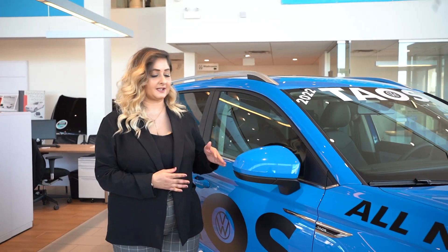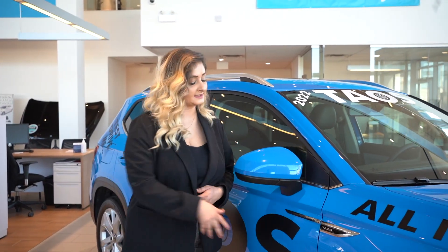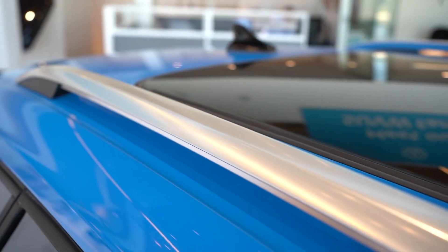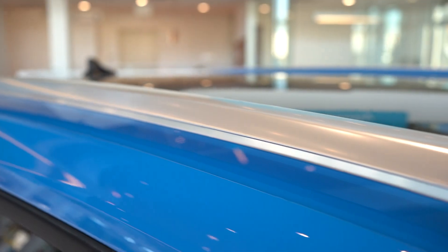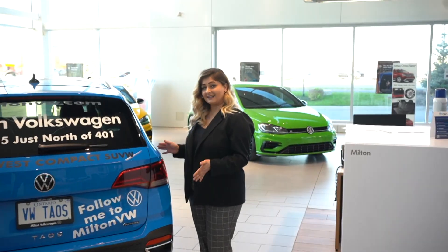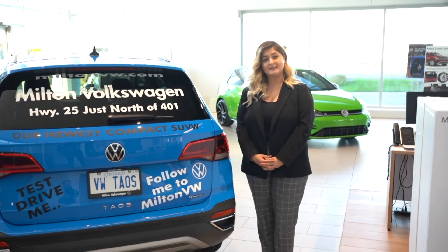The Comfortline comes with body-colored mirror housing, as well as the sleek Taos badging and silver roof rails. Like the Atlas, the Taos has a more squared-off wheel arch, and the LED tail light design mirrors the sharpness of the headlights.